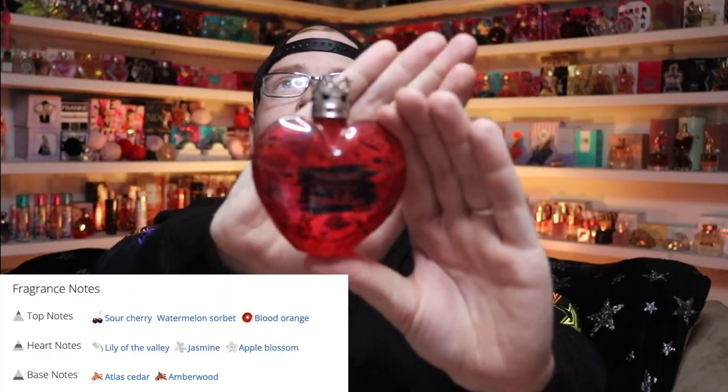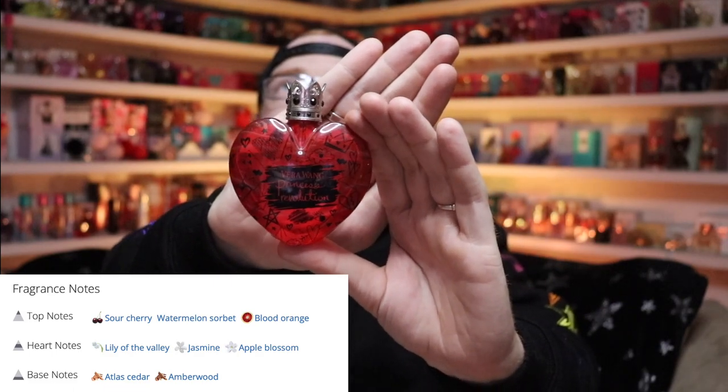The one I just knocked over is Princess Revolution by Vera Wang. This is hard candy and red berries to me — this is beautiful, I love this. It's a hard candy red berry scent that doesn't get too overly hard candy fruity, doesn't get too musky and floral, and doesn't get that weird sickly sweet. It's a really well-rounded scent, but I really, really like that one. Very underrated scent from her collection.